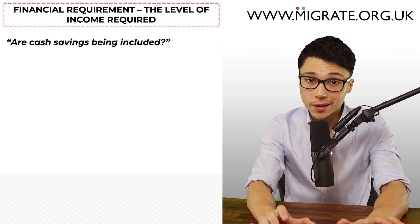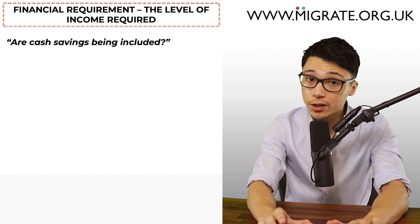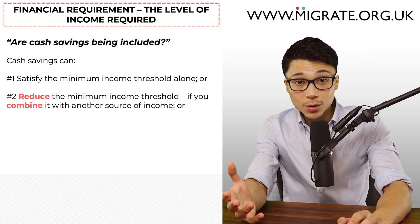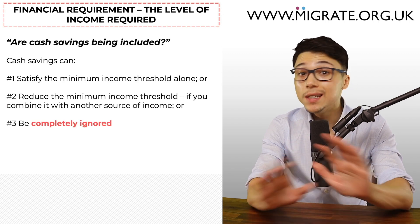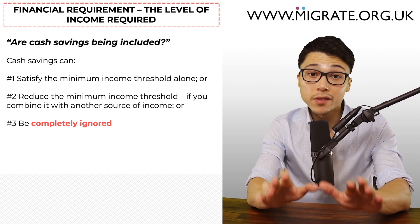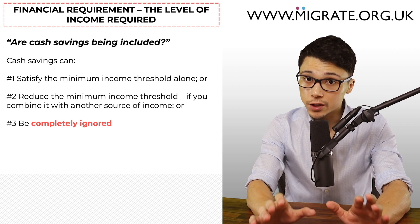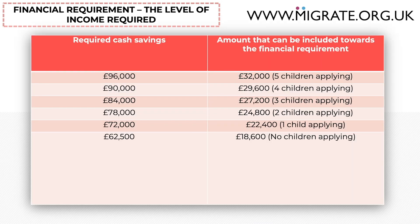Another relevant factor is whether you are including cash savings towards the financial requirement. Cash savings can: one, satisfy the minimum income threshold alone; two, reduce the minimum income threshold if you want to combine it with another source of income; or three, be completely ignored if another permitted source of income satisfies the financial requirement on its own. As a summary, £62,500 in cash savings is required where there are no dependent children applying to satisfy the financial requirement on the basis of cash savings alone.